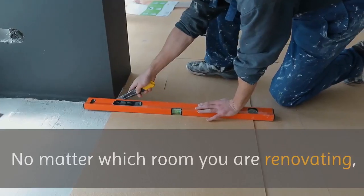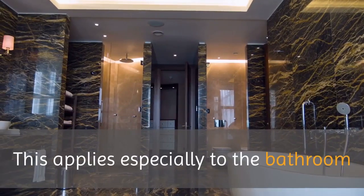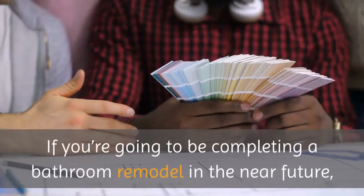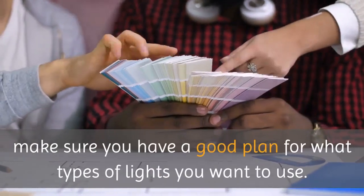No matter which room you are renovating, one of the most important things to think about is the lighting. This applies especially to the bathroom because it is often very important for you to be able to see. If you're going to be completing a bathroom remodel in the near future, make sure you have a good plan for what types of lights you want to use.